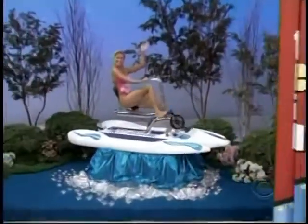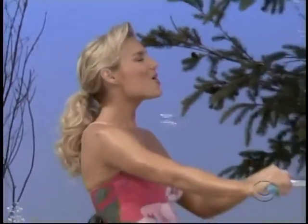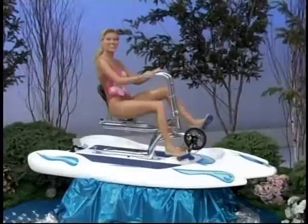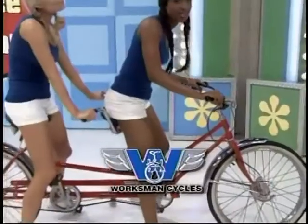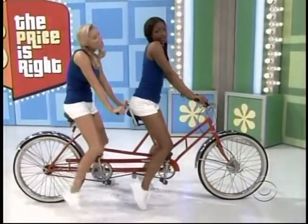For some fun on the water, it's a new water bar — an environmentally safe way to ride in the water, from Water Ventures. And a new tandem bike from Worksman Cycles, featuring thickly padded seats and an easy-on frame design with wide-tracking tires.